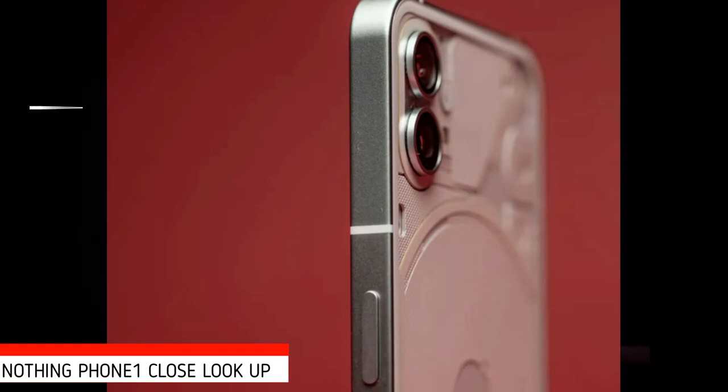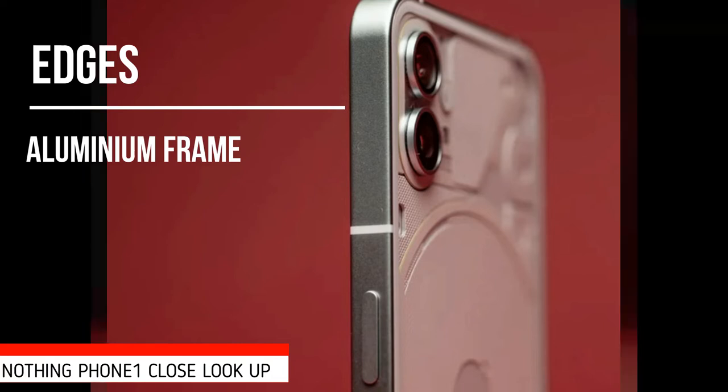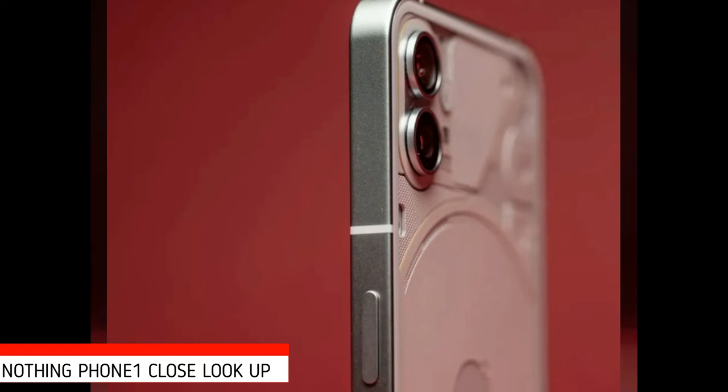Despite its straight sides, the edges of the recycled aluminum frame are subtly rounded to ensure that the Phone 1 is more comfortable in the hand than you'd expect, and it feels lighter than its build might suggest. At 193.5 grams, it sits below the 200-gram threshold beyond which a device's weight starts to feel noticeable.